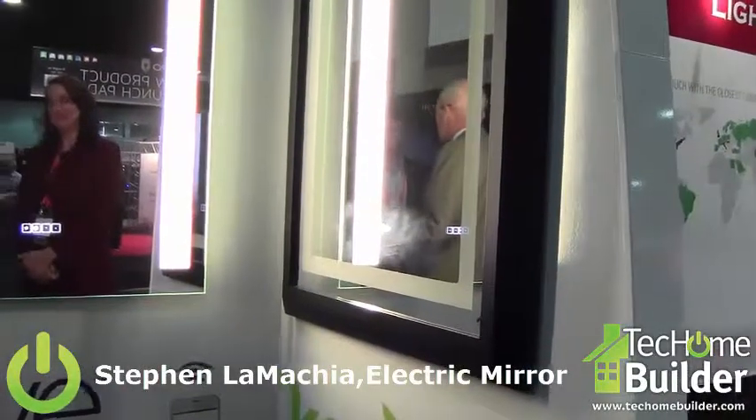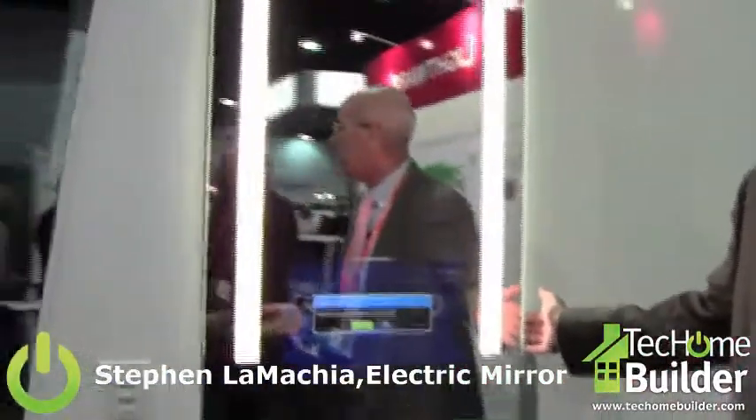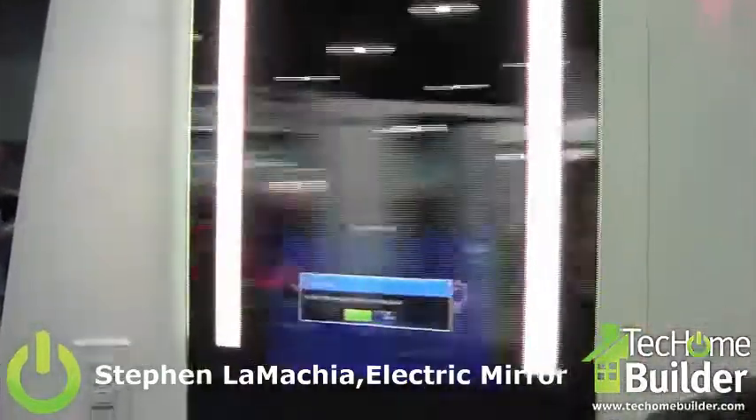Now I want to show you our latest bathroom offering, which we're really excited about. This got best in show at CES Edition in 2014. People come by and say, 'Wow, it's a great lighted mirror with a TV in it,' but they don't realize it's actually a medicine cabinet.